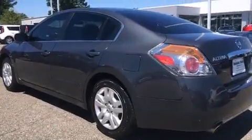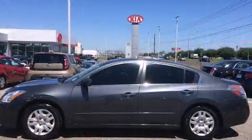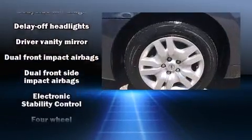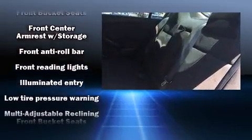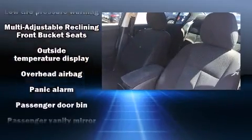Nissan ensures the safety and security of its passengers with equipment such as dual front impact airbags, head curtain airbags, traction control, anti-whiplash front head restraints, a security system, and four-wheel disc brakes with ABS. Brake Assist technology provides extra pressure when applying the brakes.